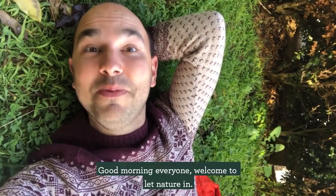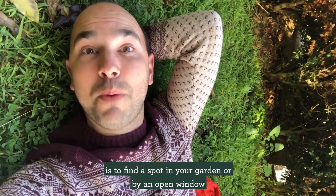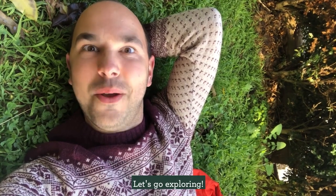Good morning everyone. Welcome to Let Nature In. I'm Benji, an educator at DOC. Your exciting nature adventure today is to find a spot in your garden or by an open window and notice what's near, what's there and what's far. Let's go exploring.